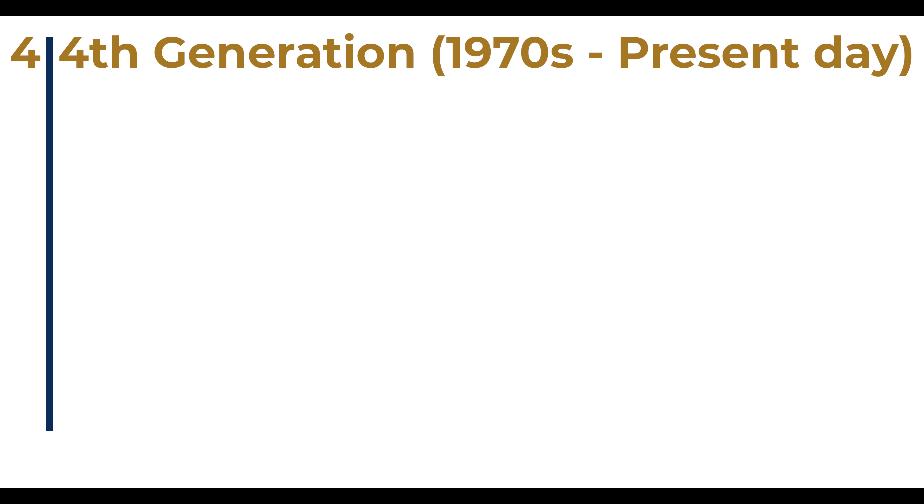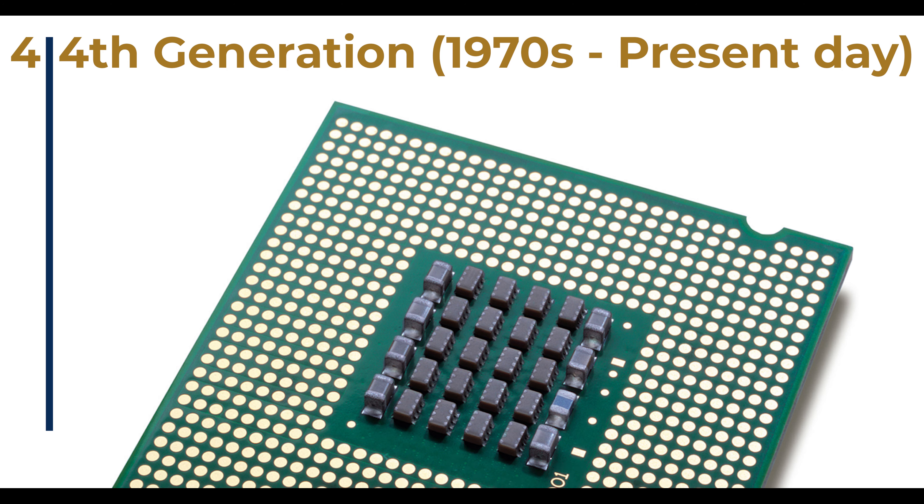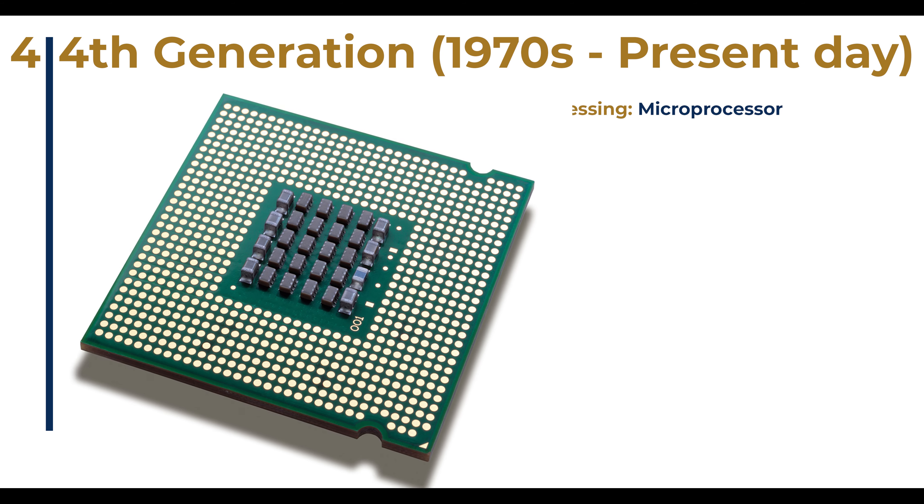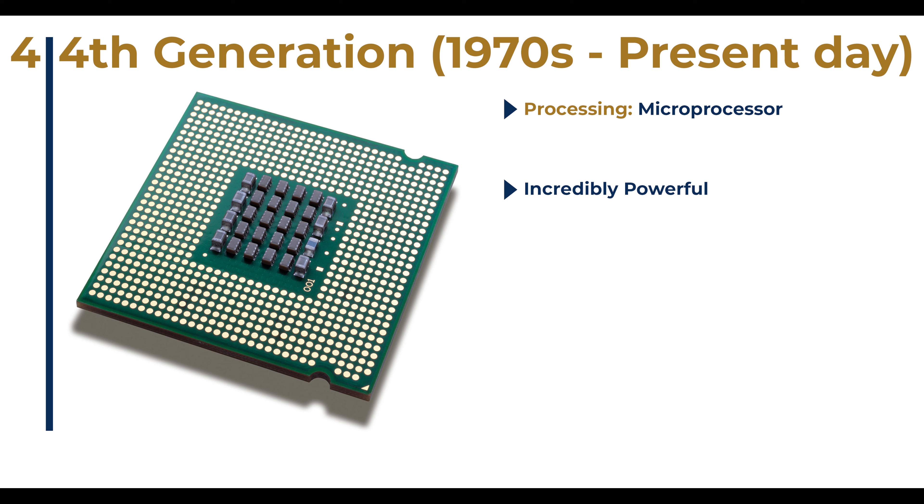These are our modern-day computers, made from the late 1970s to present day. Their primary processing medium is the microprocessor. Microprocessors are an evolution of integrated circuits — a microprocessor is simply a bunch of integrated circuits mounted on a single chip. They allow computers to be even smaller, giving way to tablets, touchscreens, smartphones, and other forms of electronic computers.